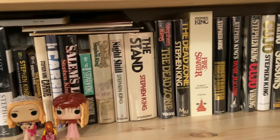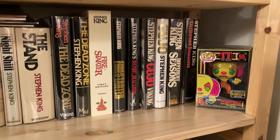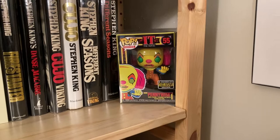First UK and US editions of Dead Zone and Firestarter. The first US of Danse Macabre — because the UK one is nearly identical, extremely rare, and very expensive, so I've been satisfied with the first US edition thus far. Then first US and UK of Cujo and Different Seasons, and more toys, because that's just the type of person I am.